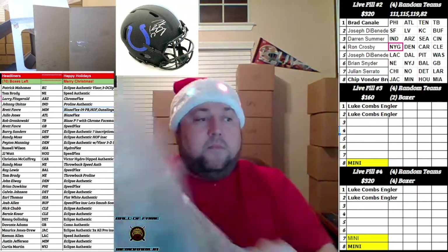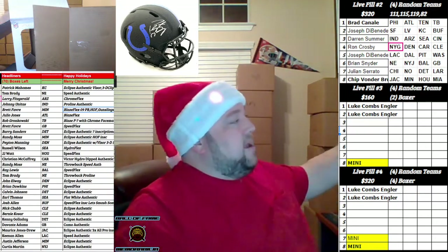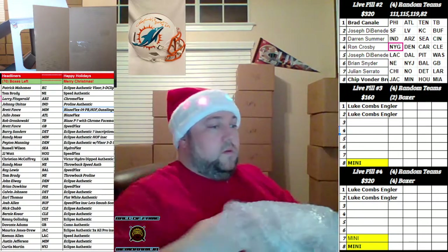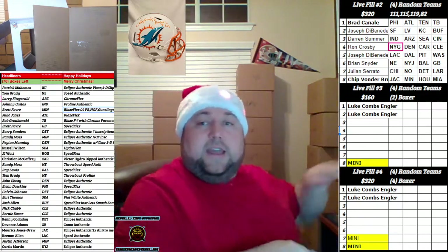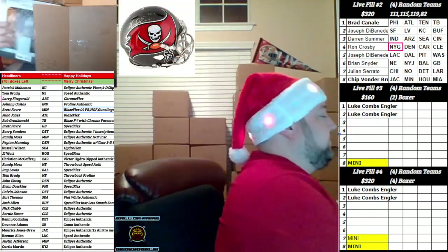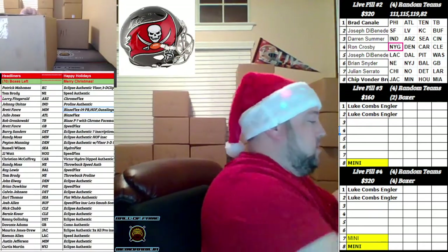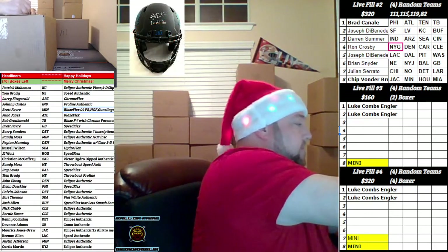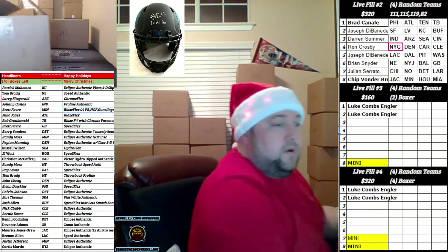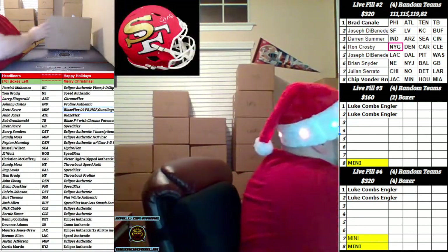Alright, random minis for bingos — you got it buddy, coming up. I gotta get Joseph in here at some point. Alright guys, one box left.